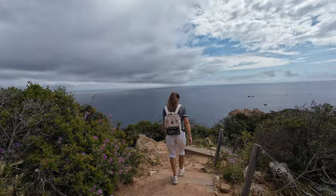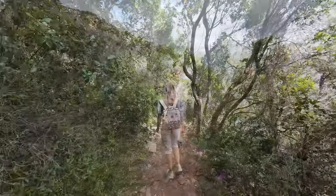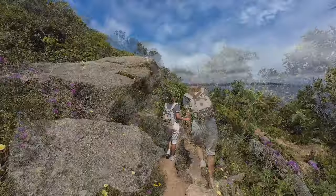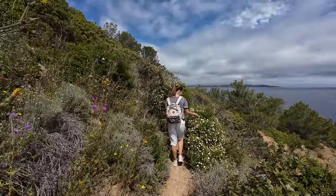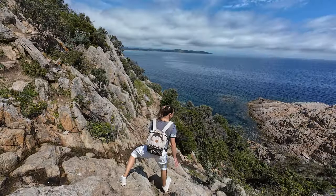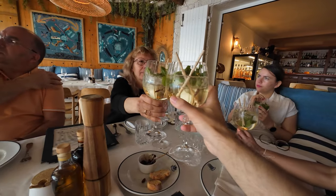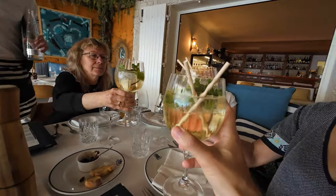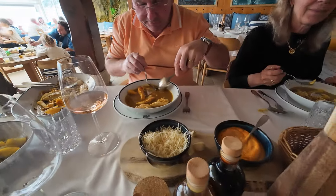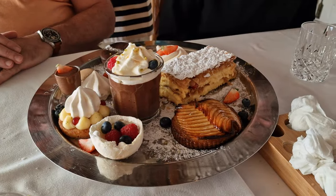The hike was stunning and it felt nice to walk surrounded by nature only. Apart from a few technical parts, the hike was quite easy. At the end of the hike, we were rewarded with a freshly cooked lunch. We didn't eat the best Bouillabaisse, as we are not fans of it and it is too strong for us, but the fresh fish was delicious — not to mention the dessert.